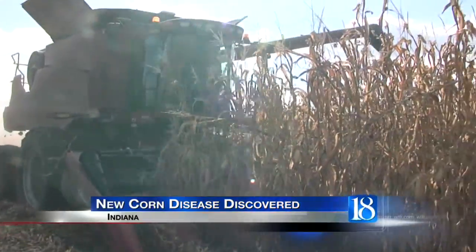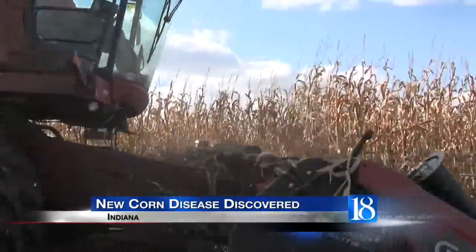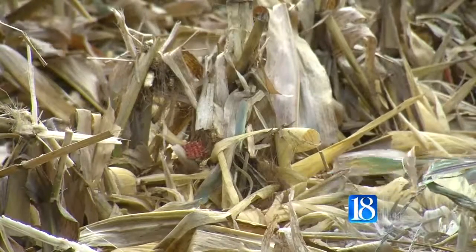The leaves are starting to change, and fall is here. Most would say harvest season is in full swing, and while everything may seem normal from afar, some Indiana farmers have spotted something out of the ordinary. A consultant and farmer noticed strange-looking spots on their leaves that they had not seen before, and so samples were submitted to the plant and pest diagnostic lab.